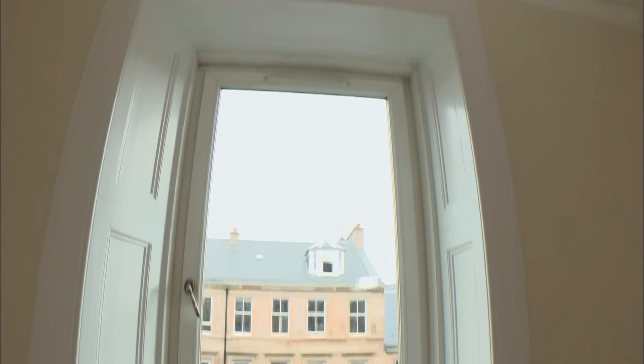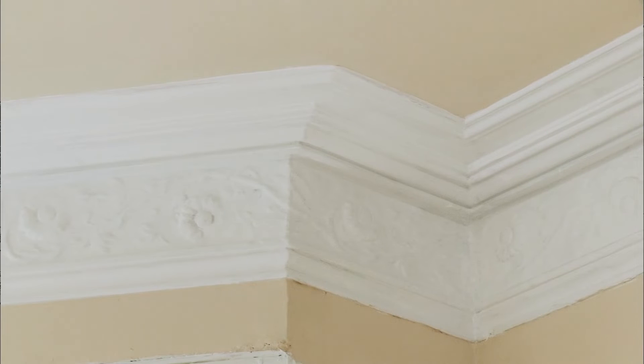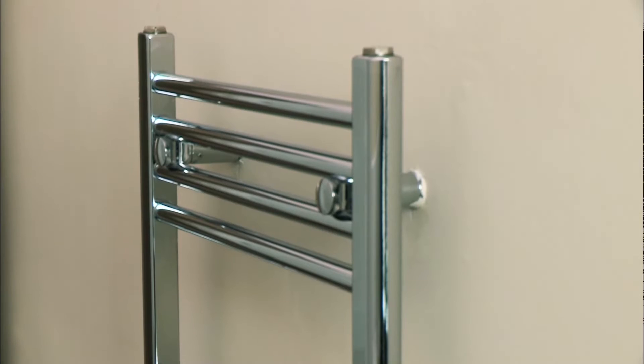Lorraine's attention to detail and her research meant that she brought this project in at £14,000 — £1,000 under her original budget. I loved this flat before, but I think Lorraine has added value in all the right places. How does she feel now that it's all over?